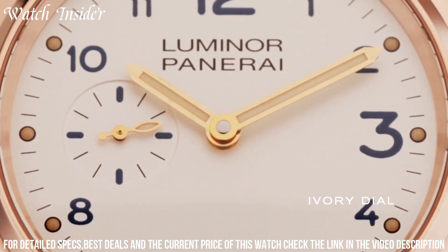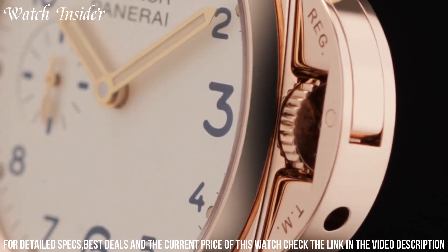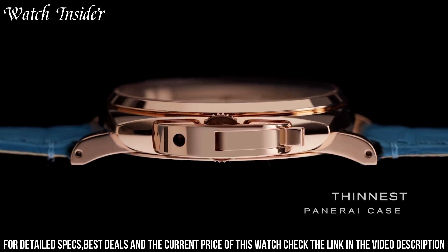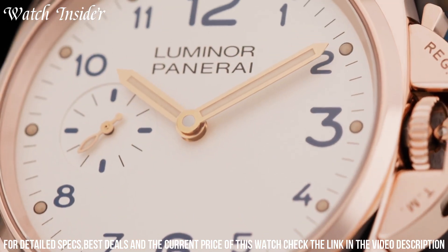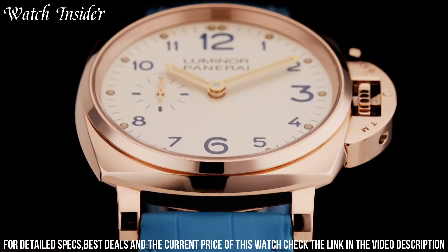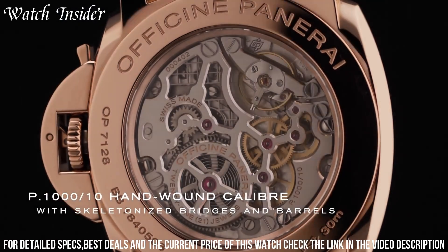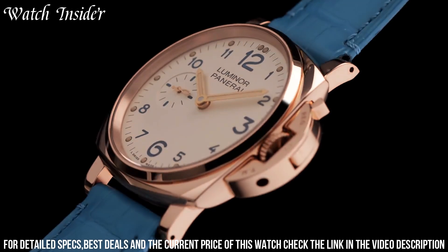The watch is powered by the in-house P.1000 hand-wound mechanical movement, which provides a power reserve of three days. With its refined style and high-quality craftsmanship, the Luminor Oro Rosso 42mm PAM 741 is a true collector's item.